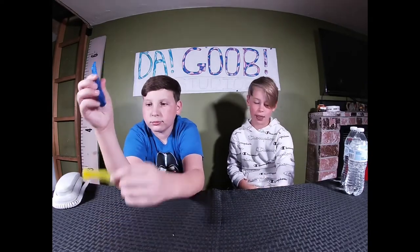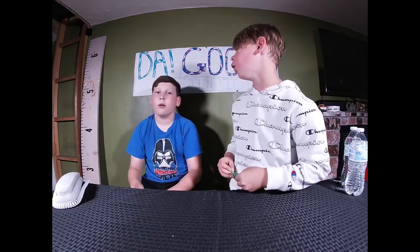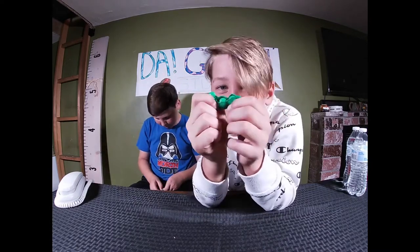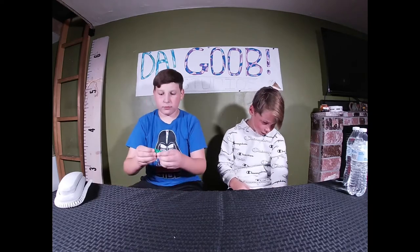Now I'll show you guys the Pea Pods — Jacob's ultimate favorite. Some of the pea pods were broken, but here's a good one. These are my favorite! Peek-a-boo, peek-a-boo! This one got glued — that's weird. But yeah, they're actually great.